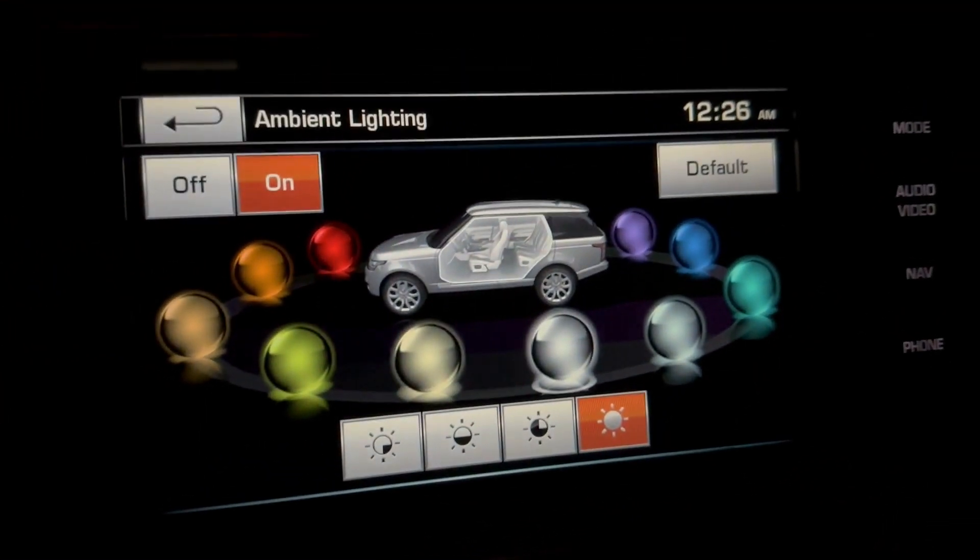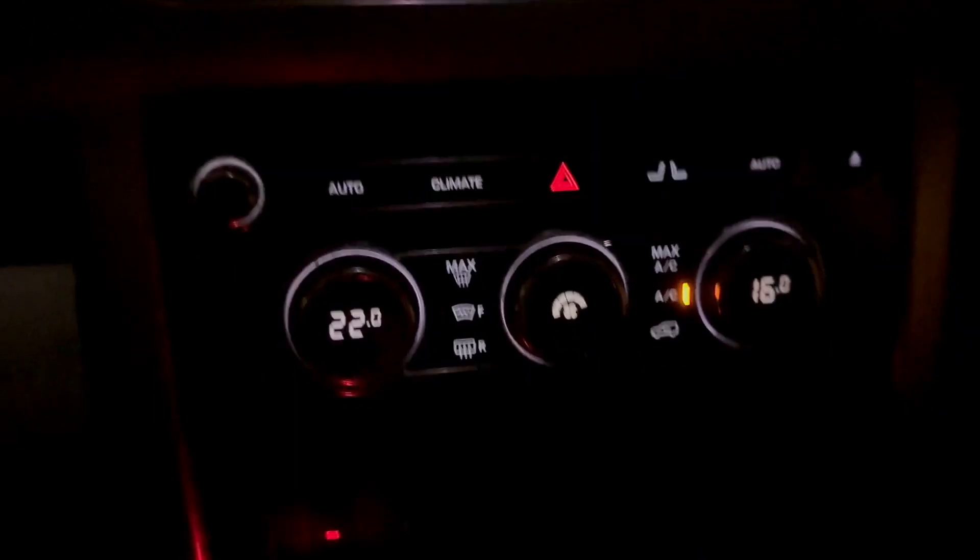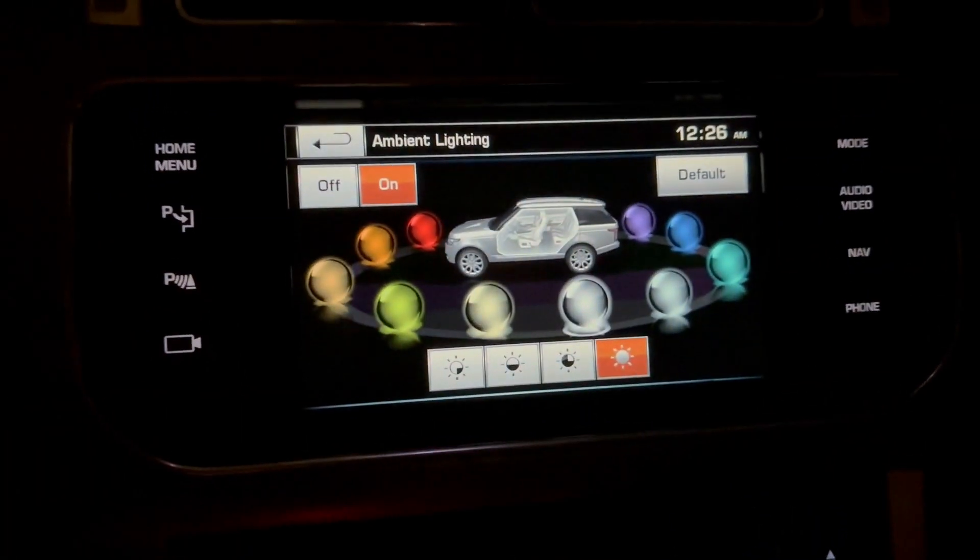These are all the colors you can choose from for the lights on the inside. The lights appear here on the doors, around the doors. This is on a 2015.